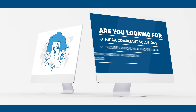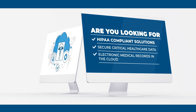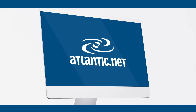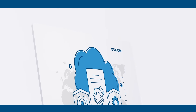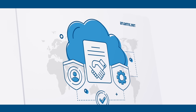Are you looking for HIPAA compliance solutions to secure critical health care data or electronic medical records in the cloud? Atlantic.net simplifies HIPAA compliance for you with turnkey HIPAA hosting solutions, backed by an industry-leading 100% uptime service level agreement and always available support. In addition, we can sign a business associate agreement to help ensure your compliance with HIPAA.